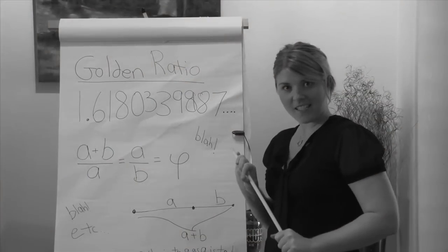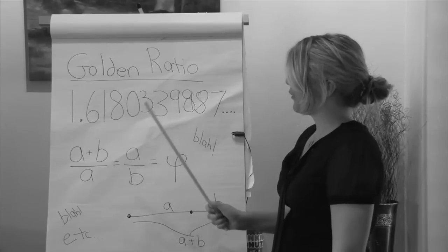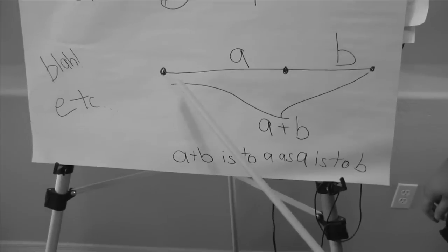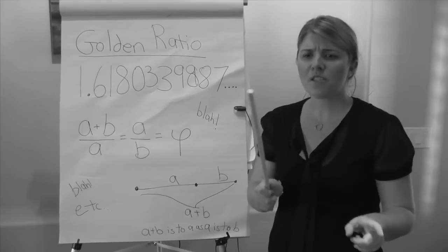Good morning class. Today we are going to talk about the golden ratio. It's 1.6180339. A plus B over A equals A over B equals this little thingy. A plus B is to A as A is to B. Mr. Spagnuolo, are you listening to me? You think this is easy to sit through? Why don't you try it? 1.6180339887.